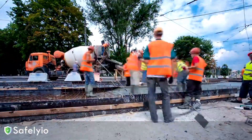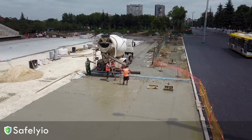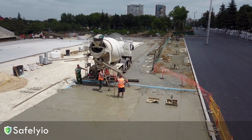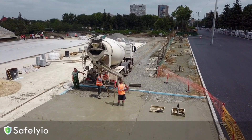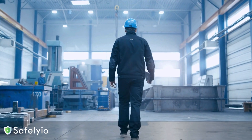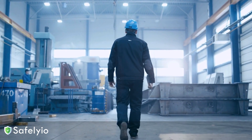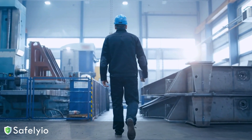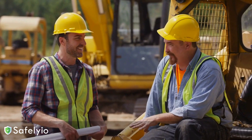Finally, keep your work areas clean and organized. Put materials and equipment away when you're done using them, and make sure walkways are clear of clutter. A tidy site is a safer site. Remember, falls on the same level may seem minor, but they can lead to serious injuries that sideline your workers and cost your company big time. Use these tips to stay safe and keep your crew out of harm's way.